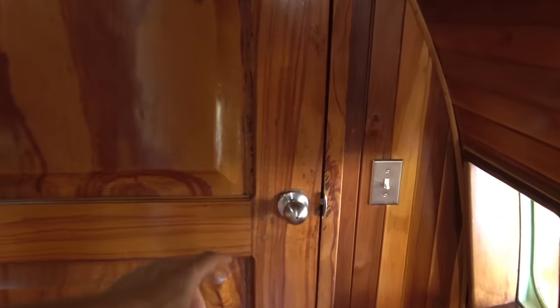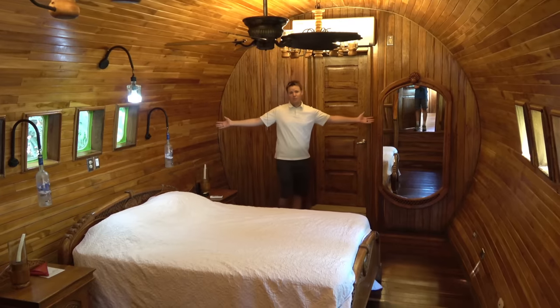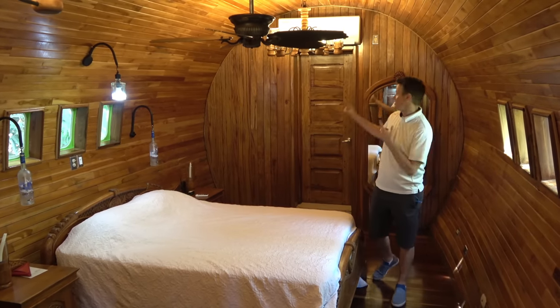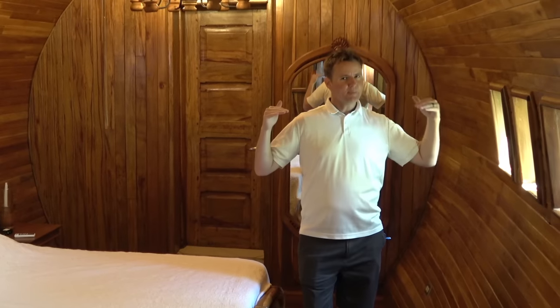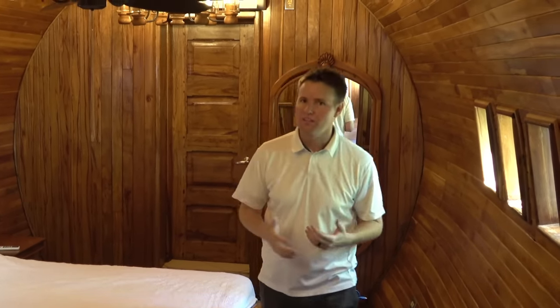Just beyond the kitchen there's another door, and when you open it up you come into the second bedroom suite — the room I slept in last night. It's a nice queen-sized bed, super comfortable, with its own air conditioning unit. You're tucked a little further into the jungle back here, so this room doesn't get as bright as early.